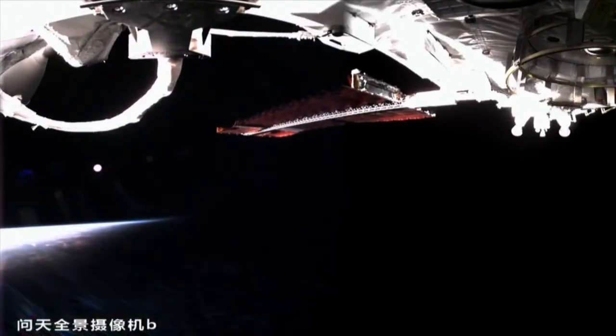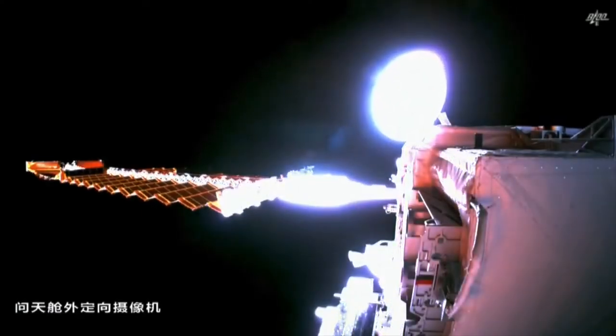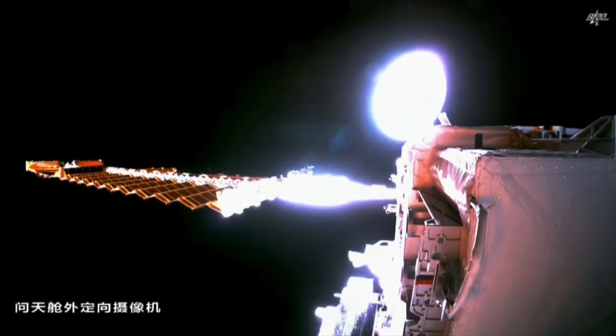When completed, Tiangong will be around 20% as massive as the International Space Station, which has a mass of about 460 tons.